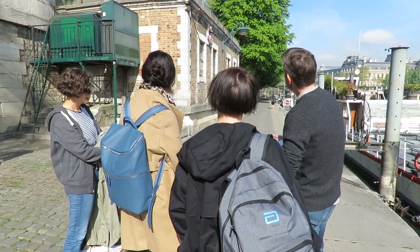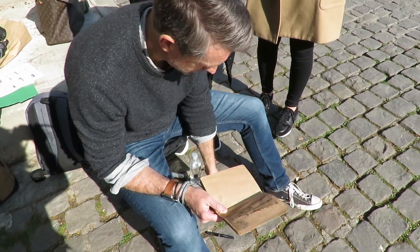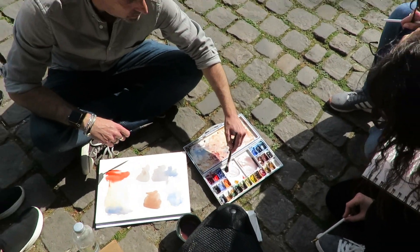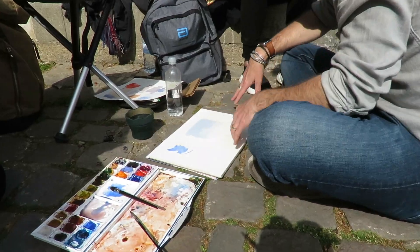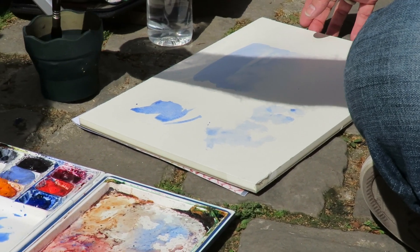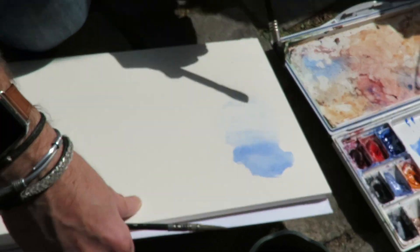Our special guest for this day was Alex Hilkors, an amazing watercolor artist who lives in Paris. He demonstrated: you can add a little bit of red into your blue and that tips it into a kind of lavender, while it's wet — using different random brush strokes and then softening some of the edges to have it run down the page.